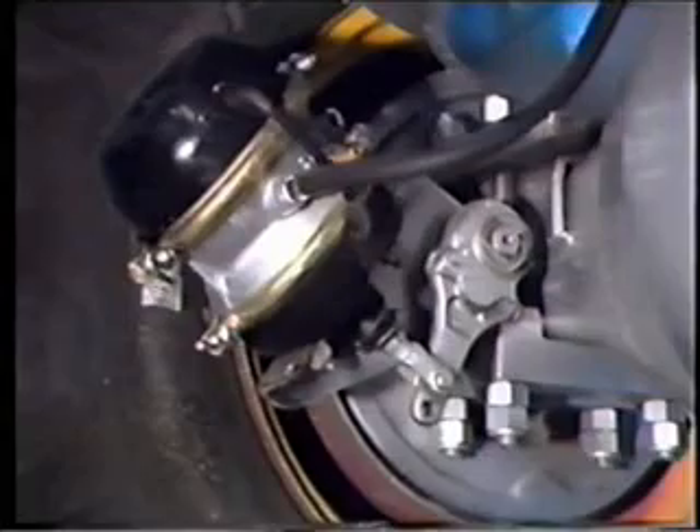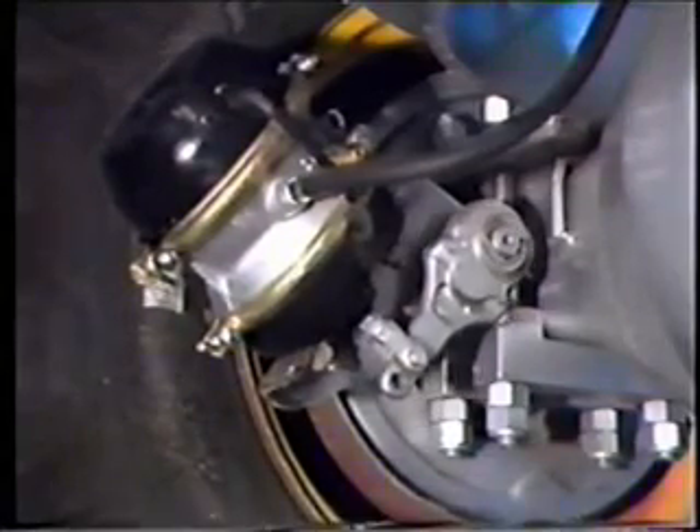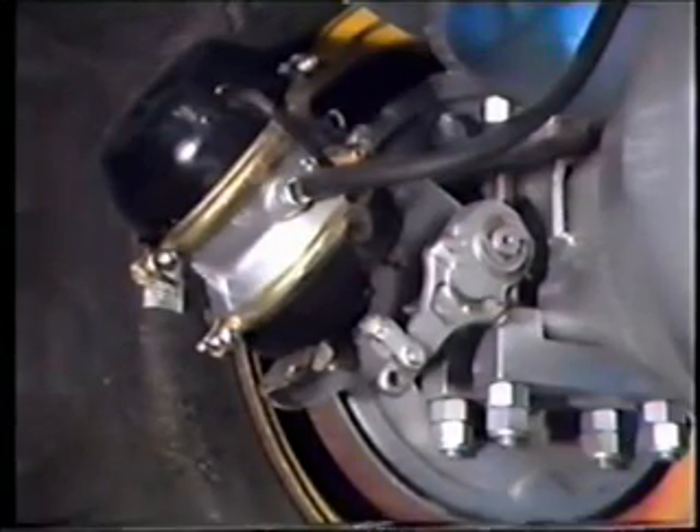The final drive is shared by two Eaton 23,000 pound axles. Spring brake chambers at each wheel actuate 16 and a half by 7 inch drum brakes and provide full air control for service braking, positive parking and emergency stopping in the event of air pressure failure.